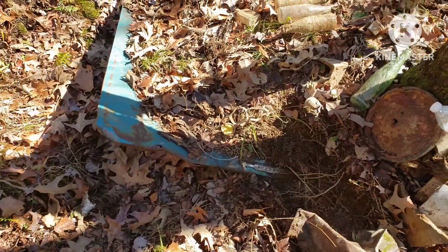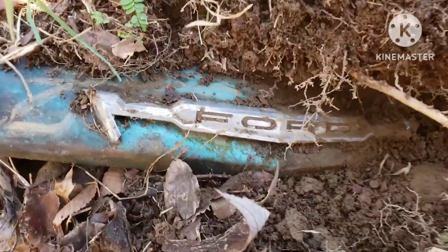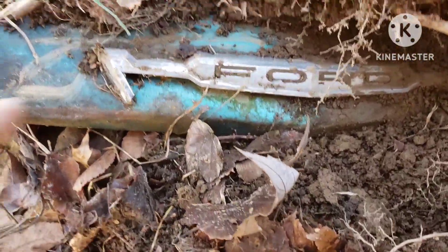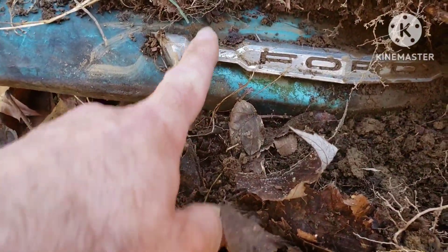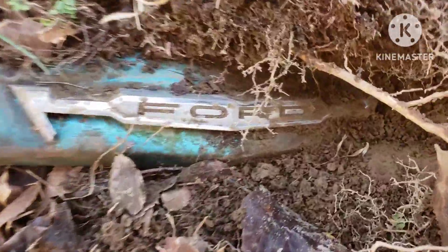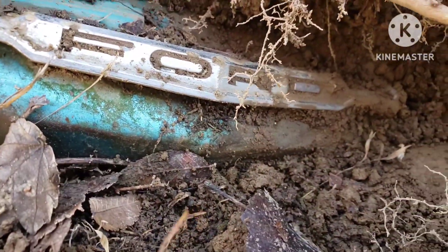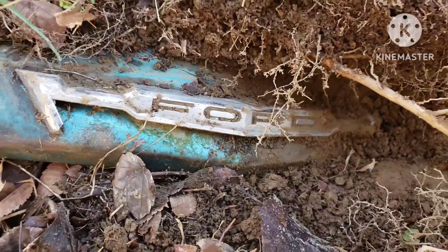I thought I'd show y'all — there's an old car hood buried here. I dug it out to see what it was; I could see a little bit of the corner sticking out with the hood plate. And it says Ford. I dug down there where you can see it — I thought that's pretty cool.